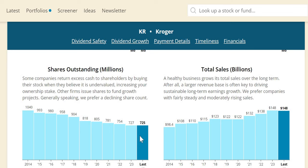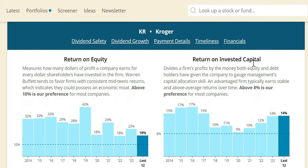On shares outstanding, Kroger has reduced from 1.04 billion to 725 million — consistent buybacks, buying back around 30% of shares since 2014 and returning excess cash to investors. For ROIC — return on invested capital, one of my seven golden dividend metrics — I look for a minimum of 10%. Over the long term Kroger is pretty much over that level, and in the most recent year at 14%, looking very strong.